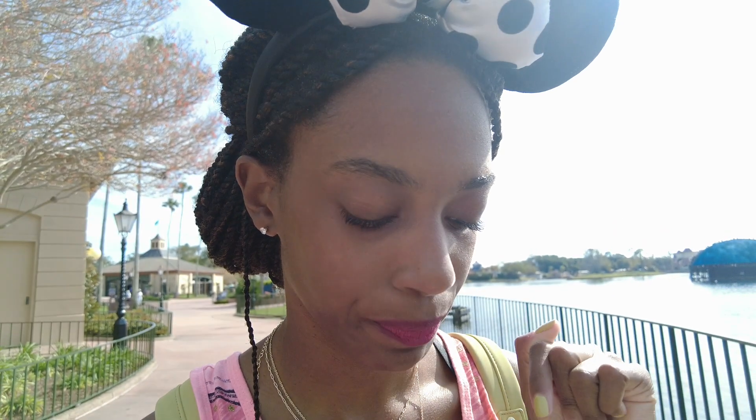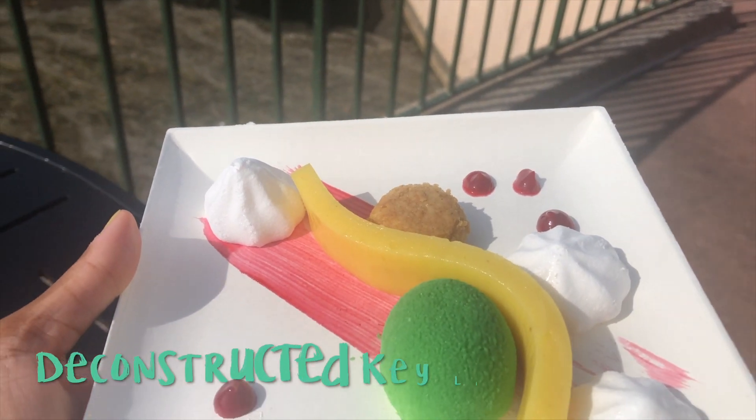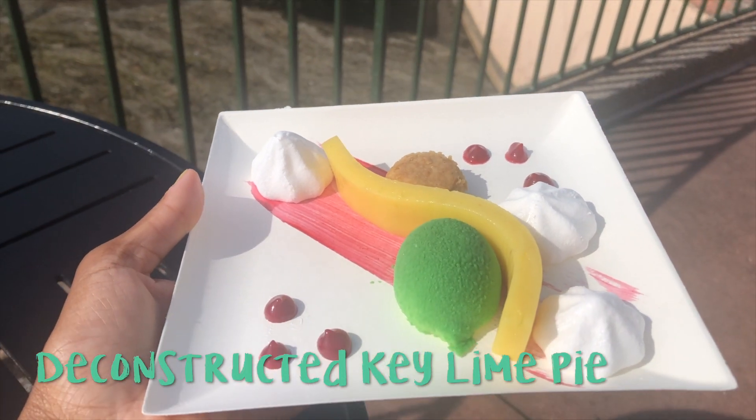I am back with three more treats from the Deconstructed booth. We have the deconstructed French onion soup, deconstructed key lime pie, and deconstructed apple pie a la mode. We all know I did not like key lime pie when I went to Key West, so I'm really nervous. That's actually what we're going to try first — rather get it out of the way.